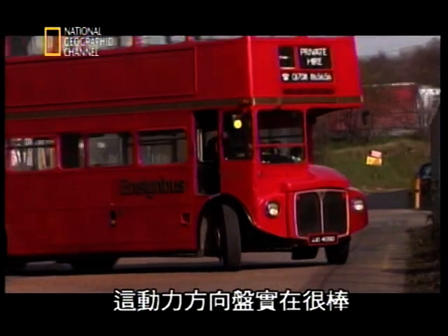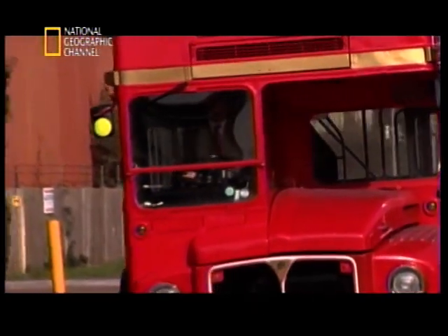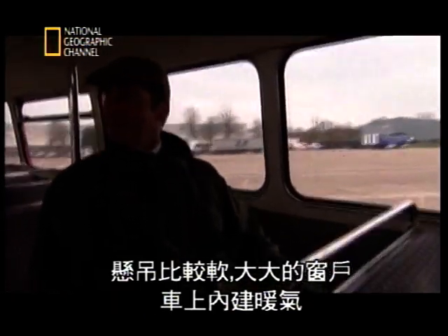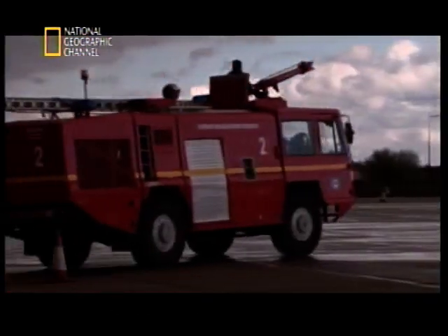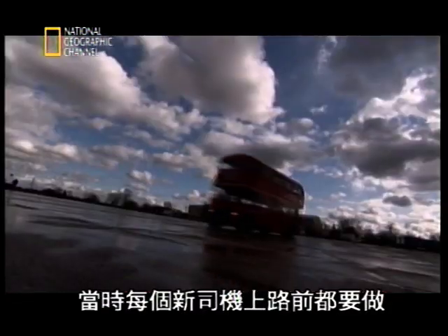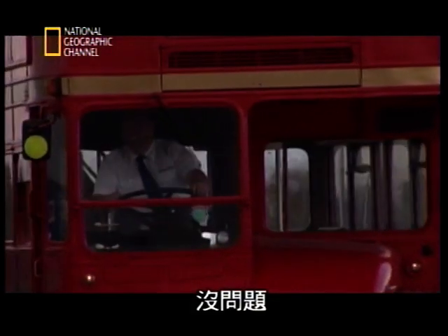Power steering is absolutely wonderful. If this was unpowered steering, I think you'd build some arm muscles that you didn't know you had. For the passengers, it had softer suspension, big windows, built-in heating — you could even smoke in those days. Durrant really took his goal of enticing people back onto the buses very seriously. But there was one crucial test that would really show whether Durrant had nailed the perfect bus — a test that every new driver had to perform before they took to the streets. No problem there. Well done, Mr Durrant.